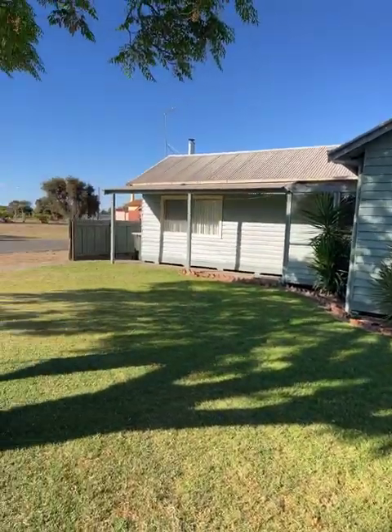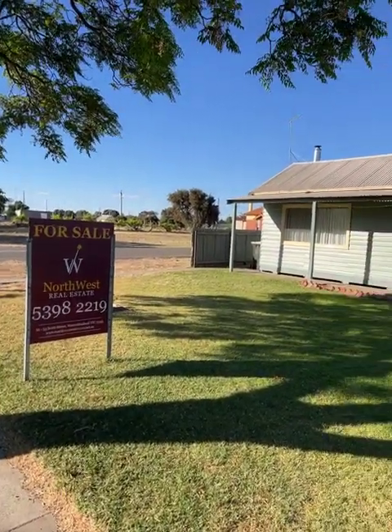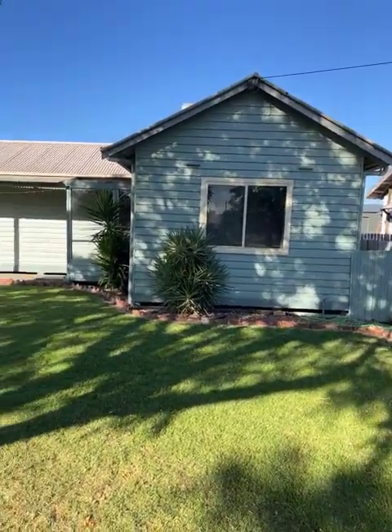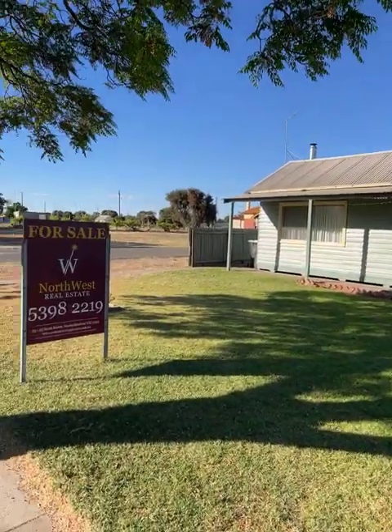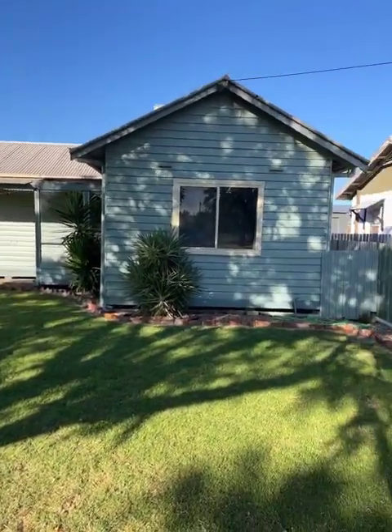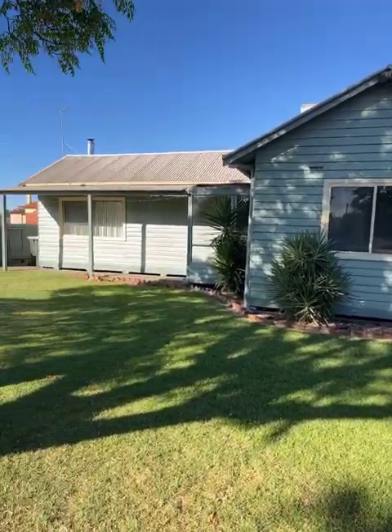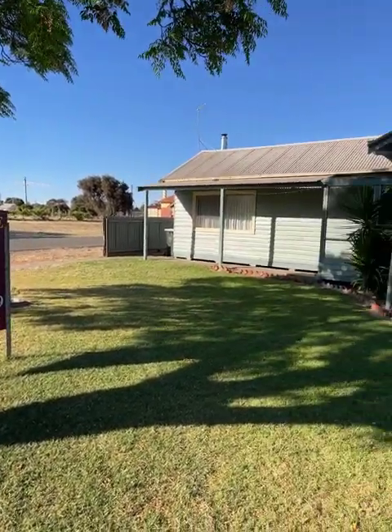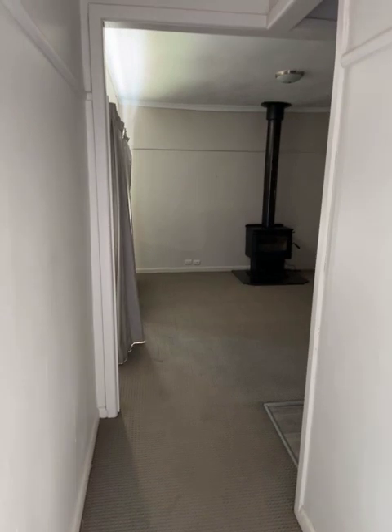Today's video is 21 Walker Street Donald, on the market with Northwest Real Estate for two hundred and seventy nine thousand dollars. Three bedrooms, one bathroom, two car spaces in a double garage. Good access into the property with rear access, and a nice neat property in a good location in Donald. We'll go and check it out inside.